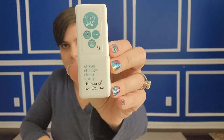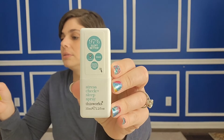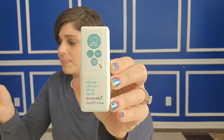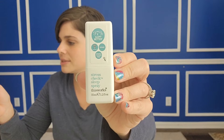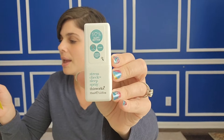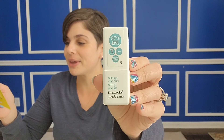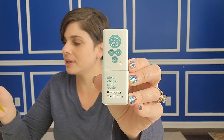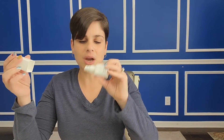We have five things this month. First: Stress Check Sleep Spray — it's lavender. It's an ultra-relaxing pillow spray for when you need help catching some Z's. It's packed with 100% pure essential oils including calming lavender, patchouli, and chamomile, which work together to help you sleep faster and wake up feeling more refreshed. I'll try it, but it doesn't really feel good.